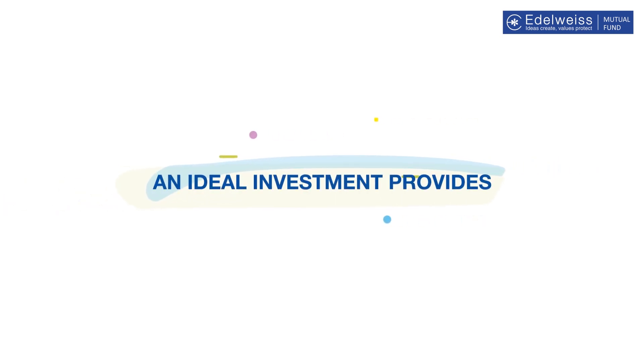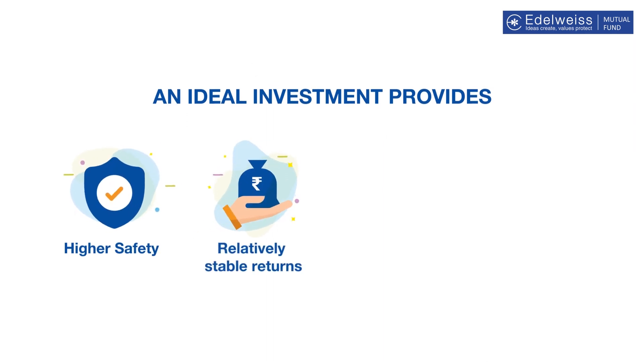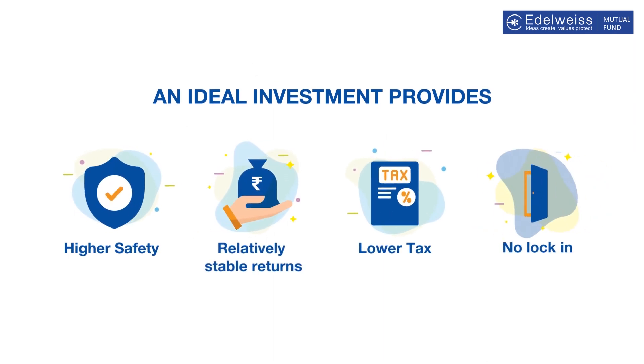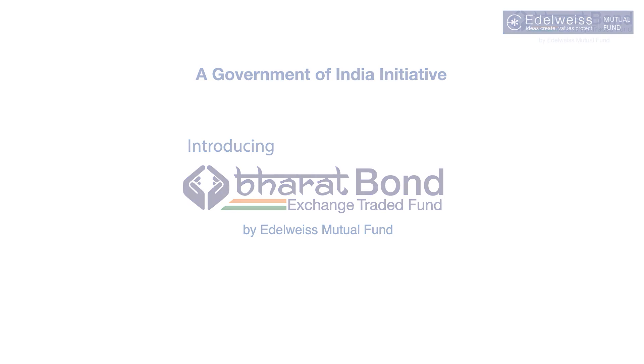As an investor, you want to invest to get complete peace of mind — an investment with higher safety, relatively stable returns, lower tax and no lock-in. Introducing Bharat Bond ETF. Bond with Bharat by Edelweiss Mutual Fund.